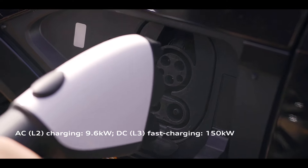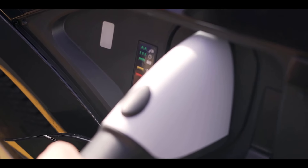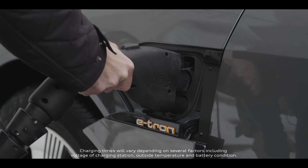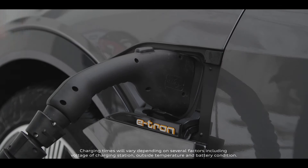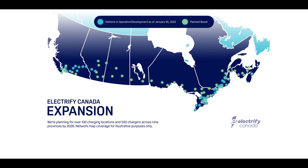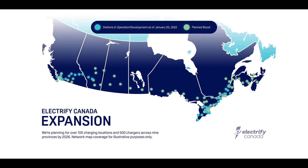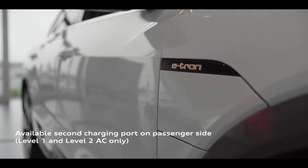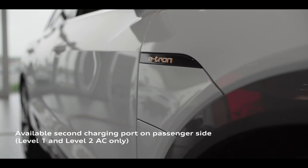For a convenient public charge, e-tron is capable of 150 kilowatt level 3 DC fast charging, which can charge the battery from 0 to 80 percent in under 30 minutes. e-tron owners also benefit from complimentary DC fast charging at any Electrify Canada charging stations. For added convenience, e-tron also offers a secondary charging port on the passenger side, adding flexibility for any charging setup.